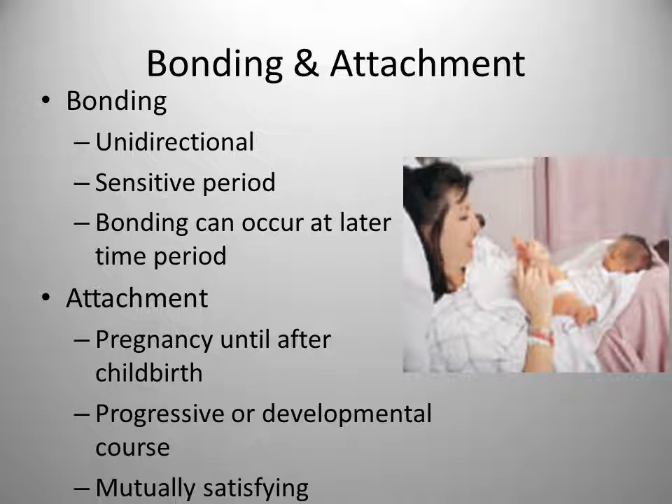We look for bonding and attachment in the newborn-parental relationship. Bonding is the rapid initial attraction felt by parents for the infant — it is unidirectional, going from parent to child. The sensitive period is the first 30 to 60 minutes after birth, and it enhances bonding if parents and infants are allowed to touch during this time. Skin-to-skin contact is very beneficial for this. Bonding can occur at a later time if necessary due to an obstetrical emergency or neonatal illness.